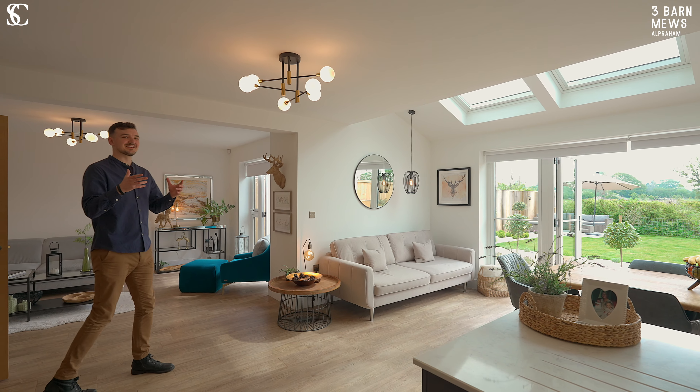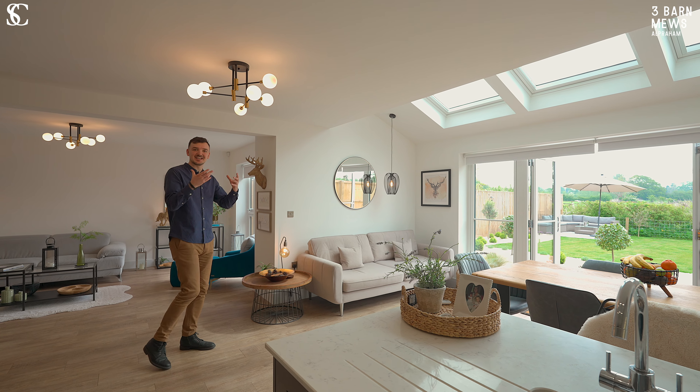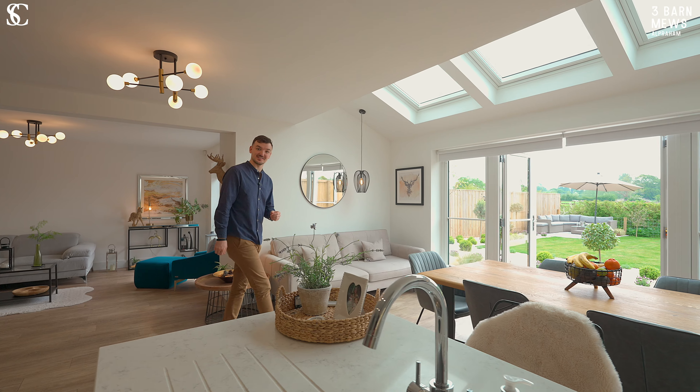This open-plan kitchen dining living room is perfect for modern living. There's lots of natural light and it's tastefully decorated. You can entertain in here and there's a great connection to the garden.